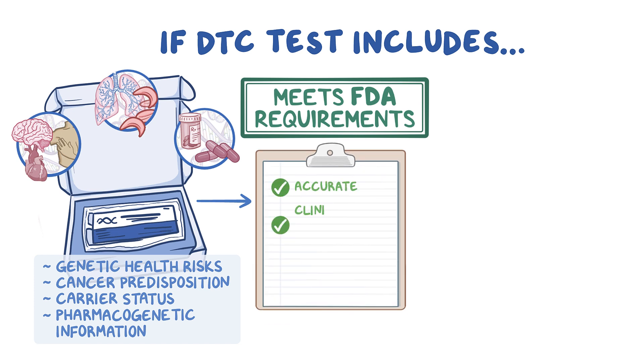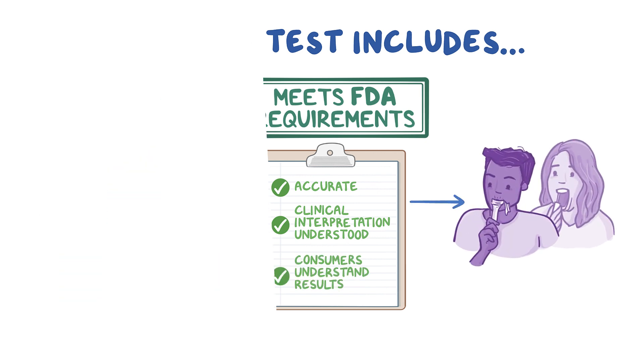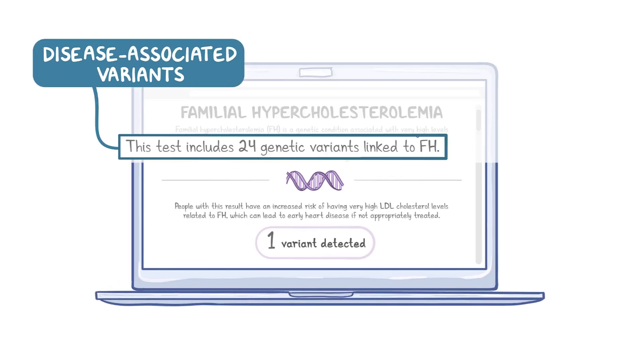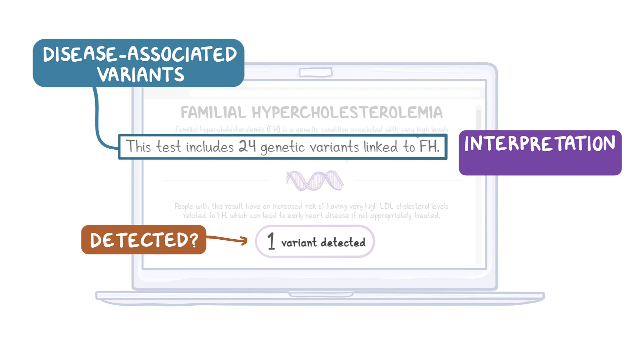FDA authorization ensures results are accurate, the clinical interpretation is well understood, and the company has demonstrated that consumers understand their results. Tests for disease-associated variants will report that either a specific variant or set of variants was detected or was not detected. The company should provide the consumer with an interpretation of each result and relevant information about each condition.